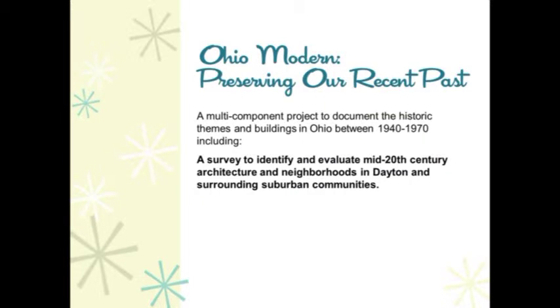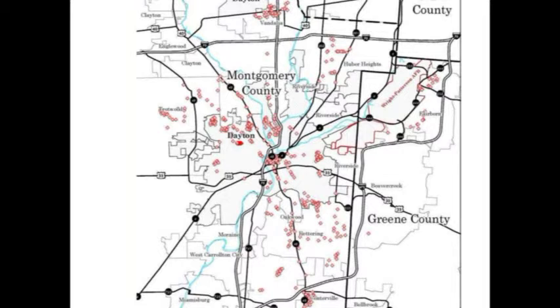Communities within the scope of the survey included Dayton, Trotwood, Vandalia, Huber Heights, Fairborn, Kettering, Oakwood, Centerville, and small portions of Harrison, Washington, and Miami townships.